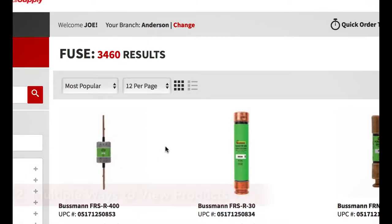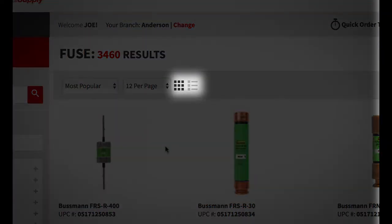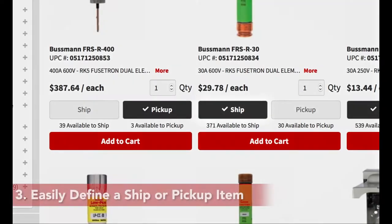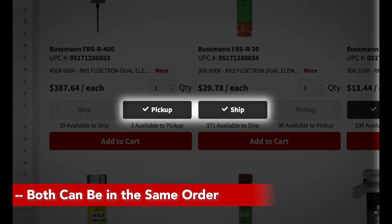Two, list more items and more information, which led to the creation of views for the customer to select. Three, the need to ship some items and pick up others. We now have the flexibility to do both on the same order.